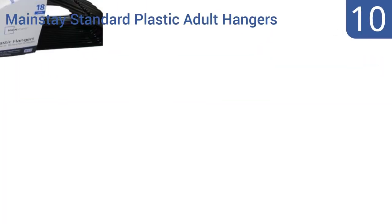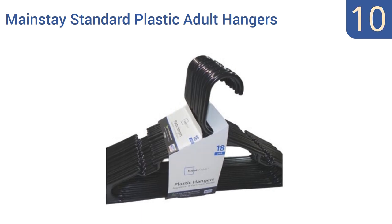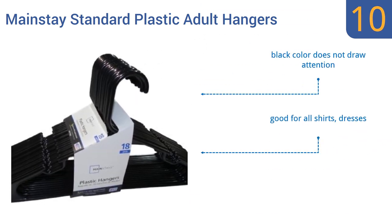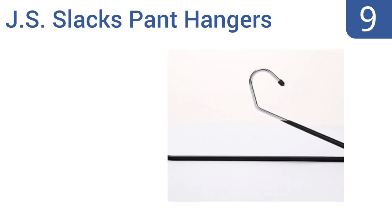Starting off our list at number 10, there's nothing all that notable about these Mainstay standard plastic adult hangers except for the fact that they're very well priced and have thick durable hooks that can support plenty of weight. In other words, they get their job done just fine. Their black color doesn't draw attention and they're good for all shirts and dresses, however they may leave a crease in pants.